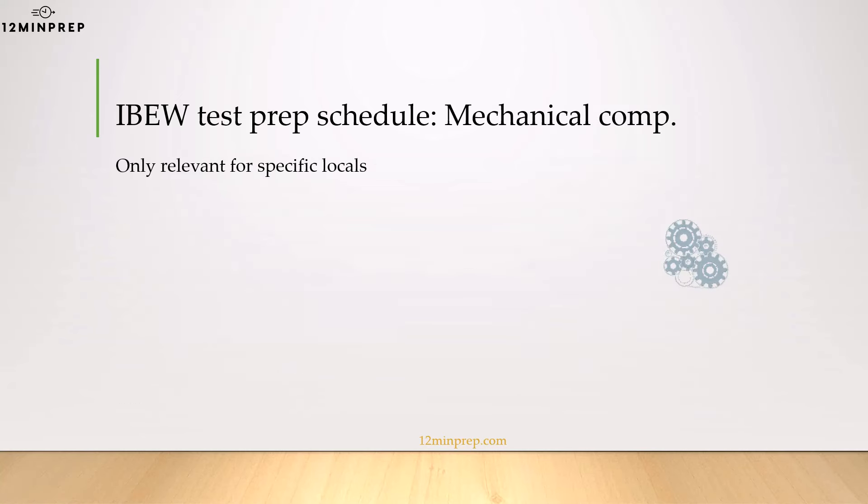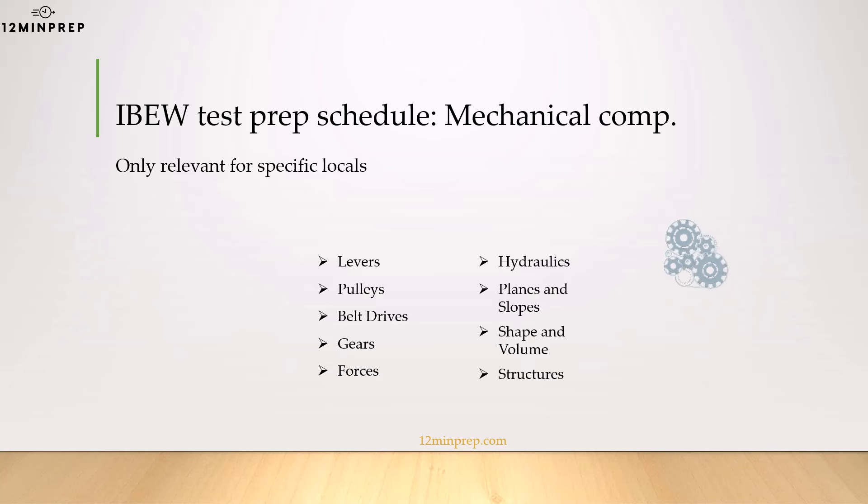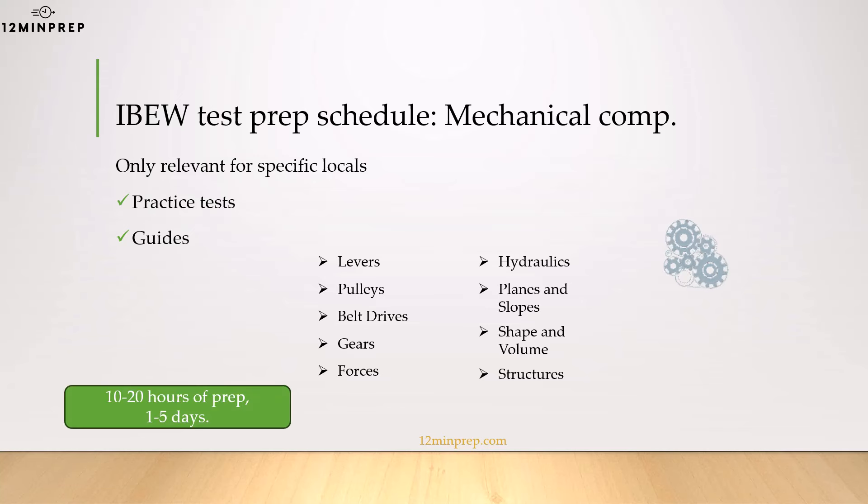If your IBEW local requires a mechanical comprehension section, then we've got you covered here as well. This section requires more prep time than the reading comprehension section because some of the topics are often not taught at school or college. We'll help you train with study guides and summary quizzes to get all those topics covered. Roughly 10 to 20 hours of prep should do it for this section.